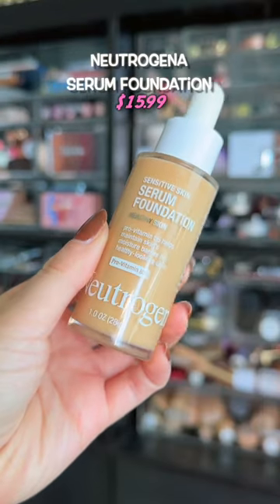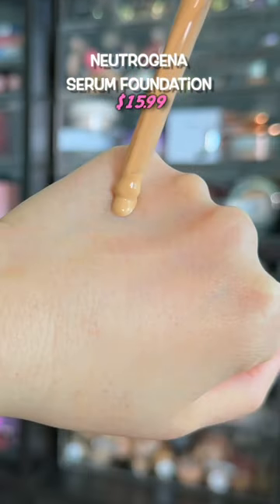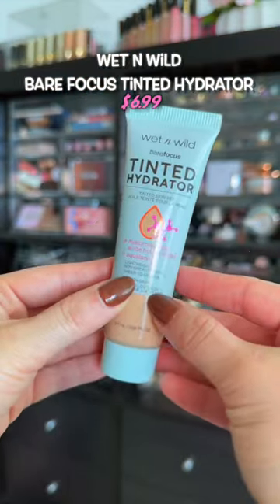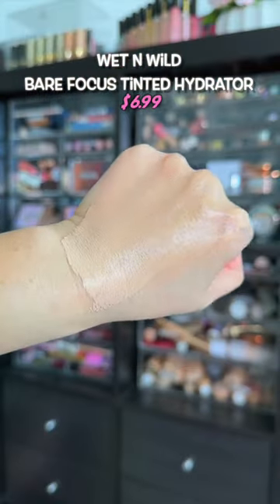The best lightweight and hydrating foundation without being overly glowy — it gives a very thin finish without emphasizing dryness. This tinted moisturizer will most definitely quench your skin. It's extremely hydrating and gives a pretty good medium coverage.